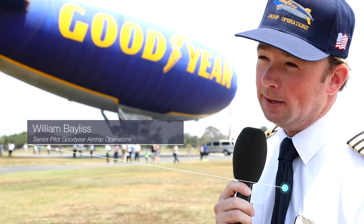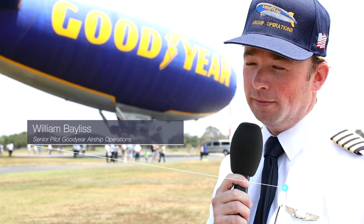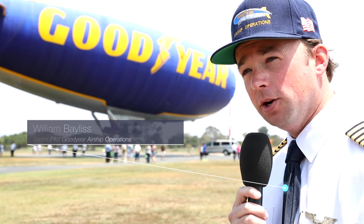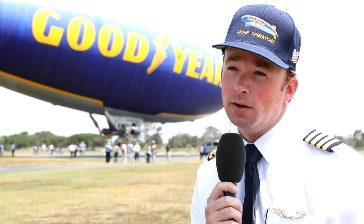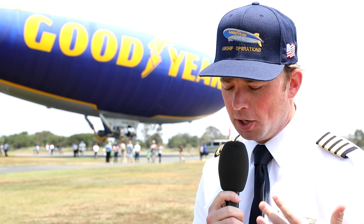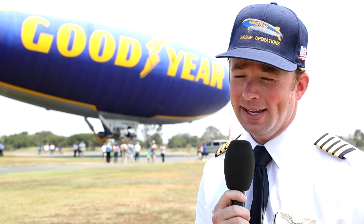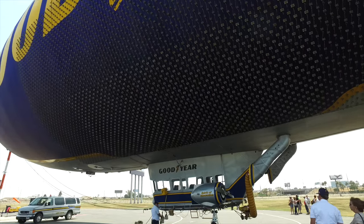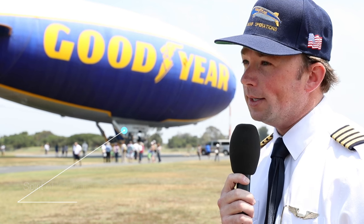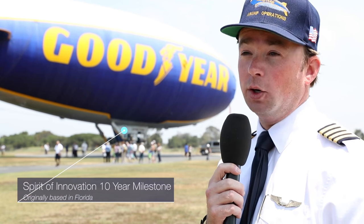Behind me is the Spirit of Innovation — the last model of this blimp airship in the world. We've been flying this model of airship about 40 or 50 years all over the country, and this is the last one left. It's making room for our transition to the Zeppelin NT, which stands for new technology. We'll eventually get one out here at the end of next year after we decommission this last GZ-20 model, and today we're here celebrating the Spirit of Innovation christening.